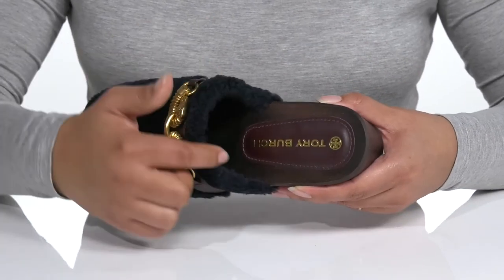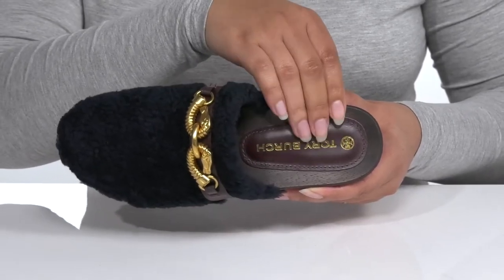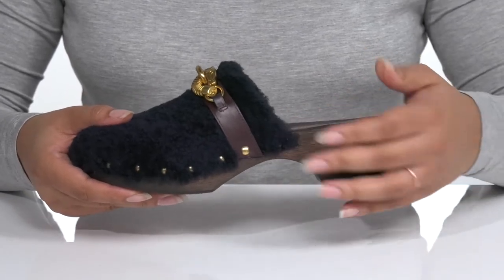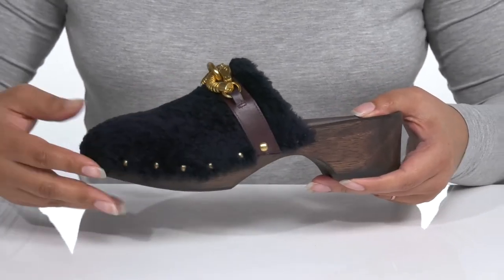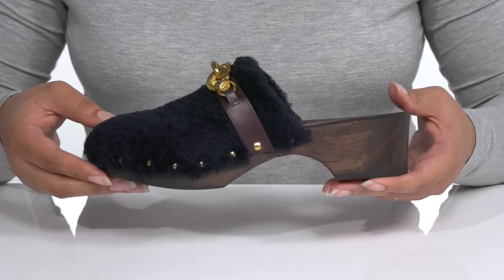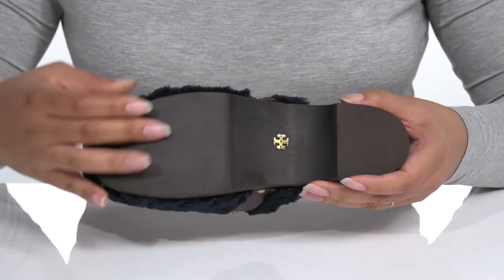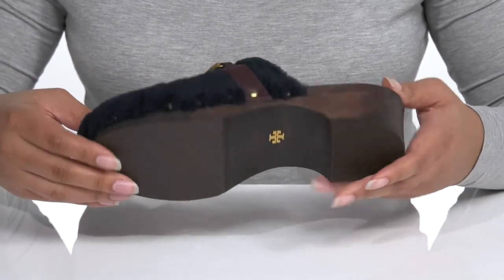There is a leather interior with a smooth footbed that has some cushioning at the heel for comfort. The wooden midsole gives the shoes some contrast with some metal studded detailing for added style, plus you'll get almost a 2-inch boost in height with the block heel. It's all on top of a smooth synthetic outsole that is grippy to keep you stable.